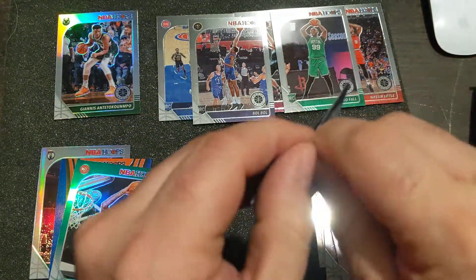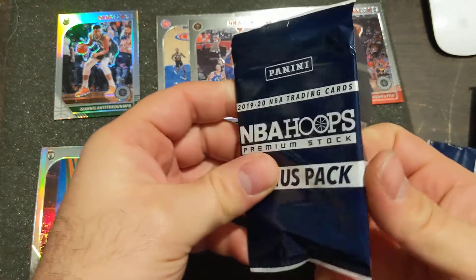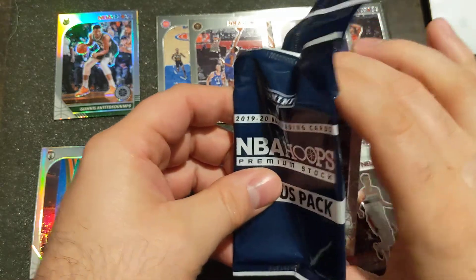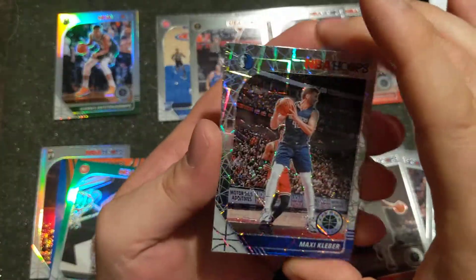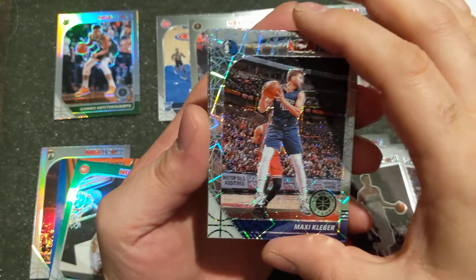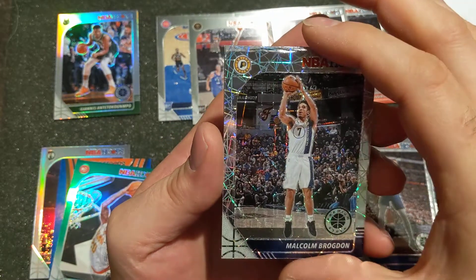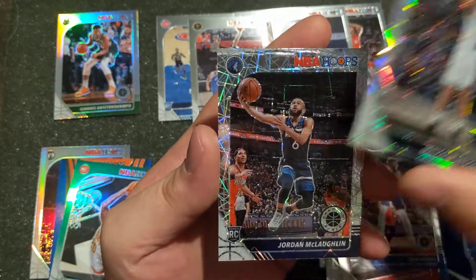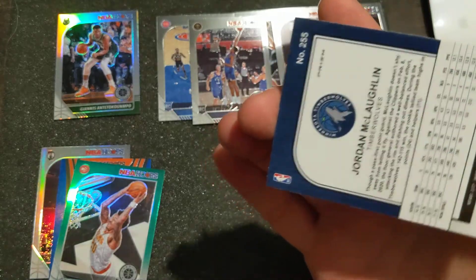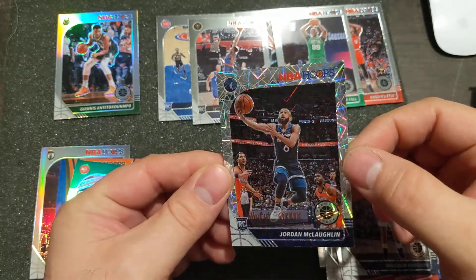No Ja, no Zion so far. Let's get to this other bonus pack - hopefully we can change that with some lasers. I do enjoy the lasers. Let's see if we can get a good rookie out of this laser pack. Max Keebler - not a rookie, not good either in my mind, sorry. Malcolm Brogdon, and a rookie of Jordan McLaughlin. Nothing crazy there, but I do really like the lasers.